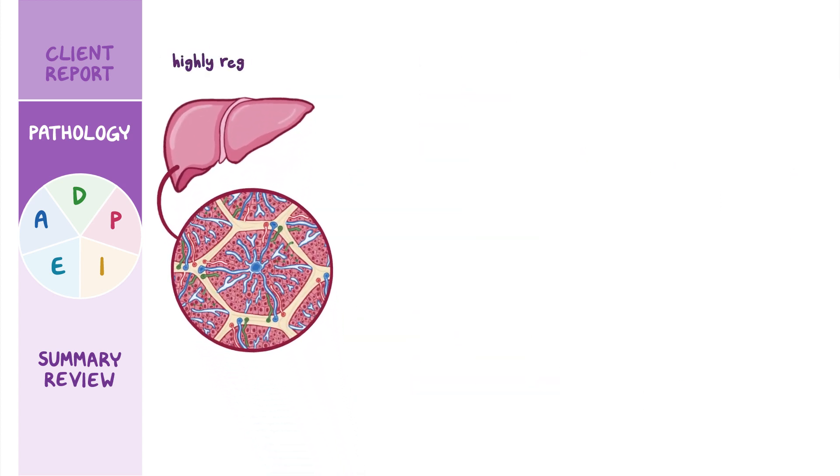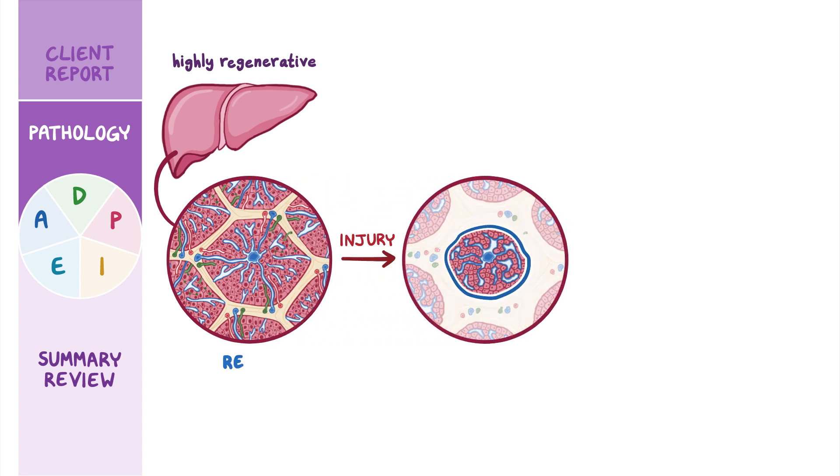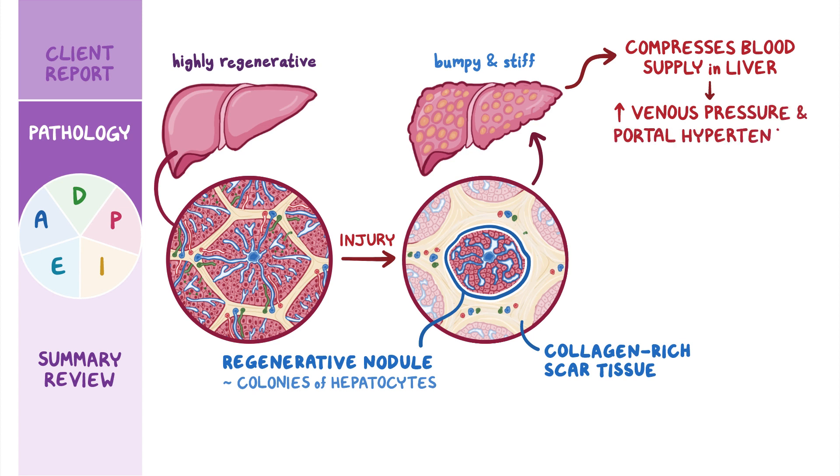The liver is highly regenerative, meaning that after injury it replaces injured tissue with regenerative nodules. These nodules are colonies of liver cells, or hepatocytes, surrounded by collagen-rich scar tissue, causing the smooth liver tissue to become bumpy and stiff. Over time, inflammation causes bands of scar tissue to form between nodules. As the scar tissue grows, it compresses the network of blood supply in the liver, leading to increased venous pressure and portal hypertension, which occurs as blood backs up into the portal vein.